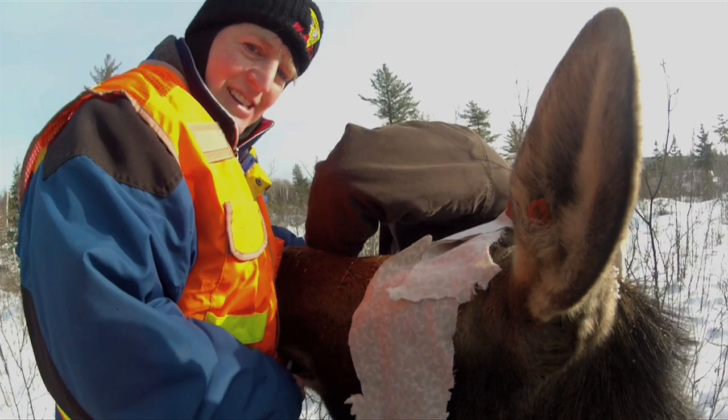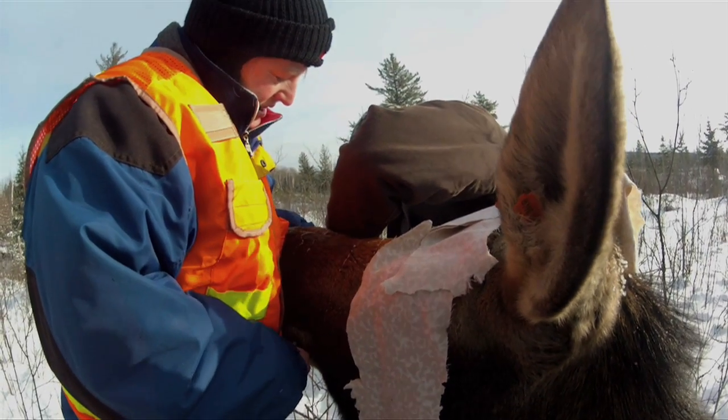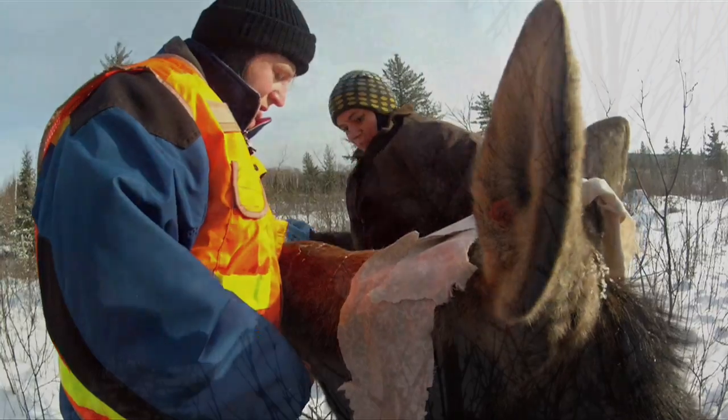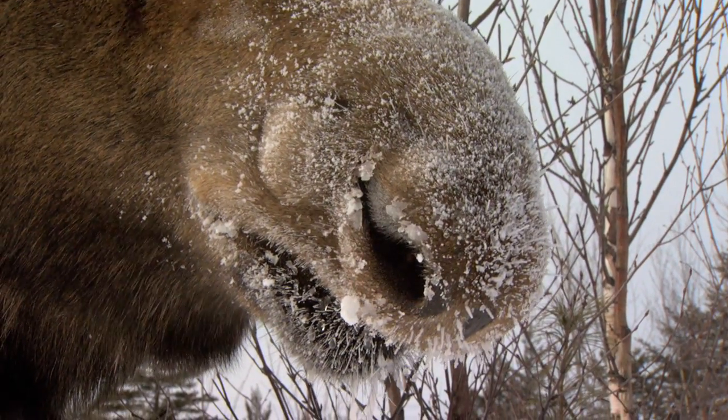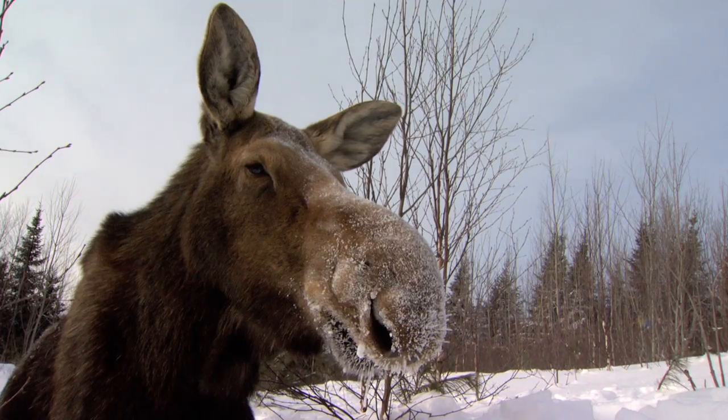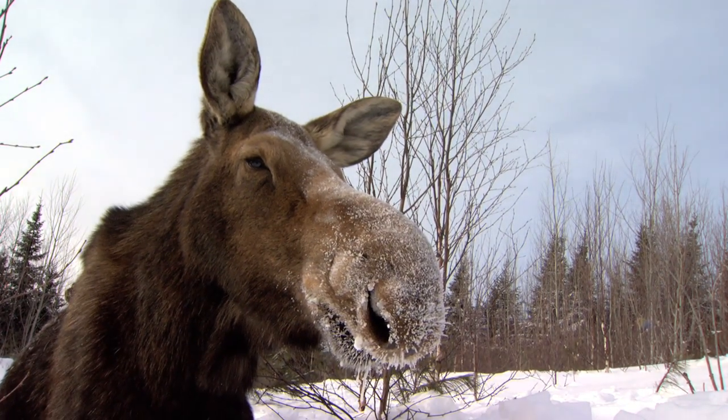This has never been done before in the United States. Also, researchers are putting a second device in the digestive tracts of about 27 moose. If the device senses that the moose's heart has stopped beating, the implant will instruct the GPS collar to notify researchers via a text message.